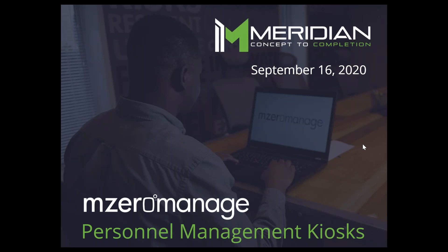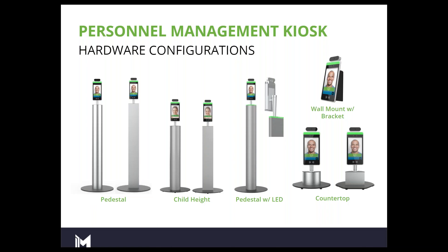So what is the Personnel Management Kiosk? The Personnel Management Kiosk is a temperature-taking device. This device will, as bare bones, take the temperature of an individual, record that event, and then keep a log of that event.